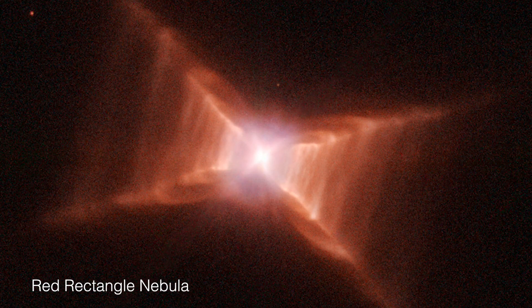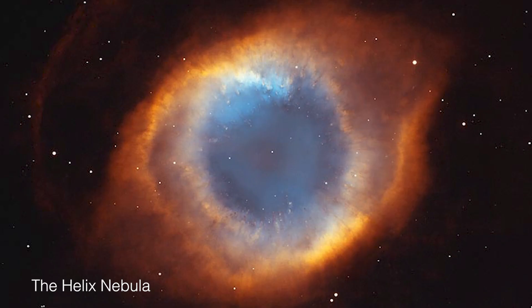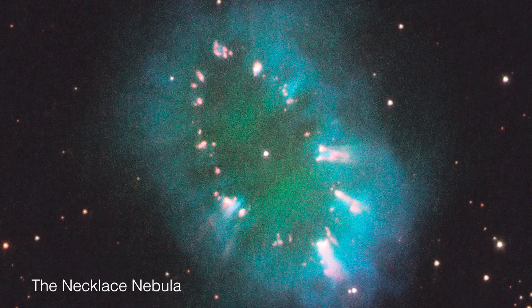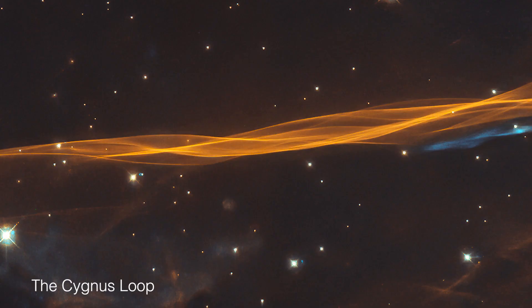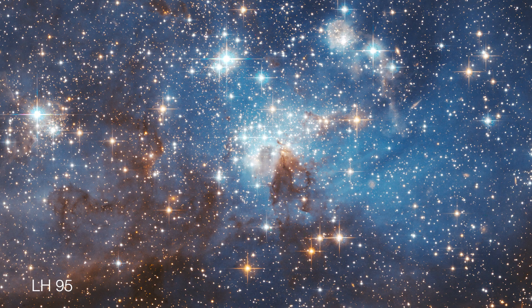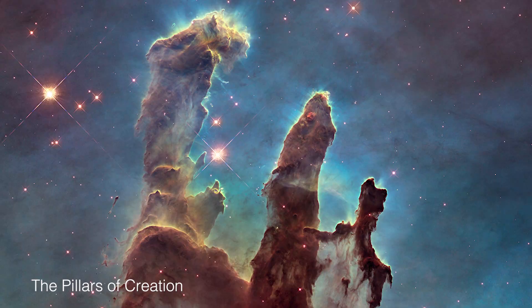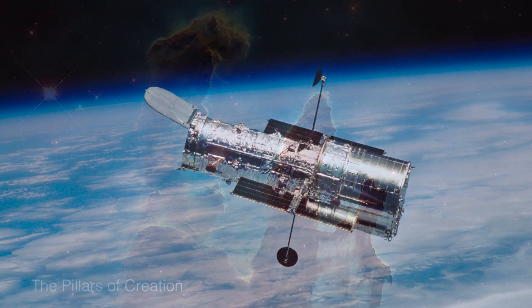Nebulae are some of the most beautiful objects in our universe. Their incredible shapes and colors will always inspire humanity to keep looking up at the stars. And with instruments like the Hubble Space Telescope, we will continue to be able to uncover the many mysteries of the universe.